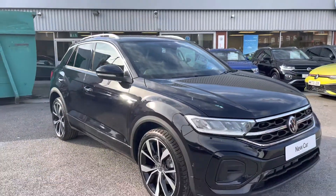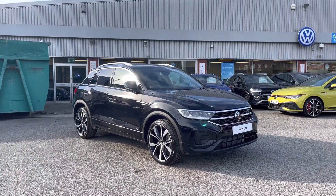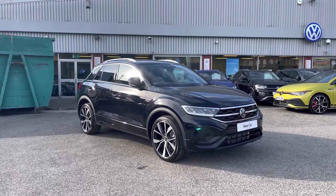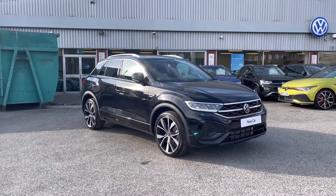Once again, thanks for watching. This has been the stunning brand new Volkswagen T-Roc R-Line, currently available at Oldham Volkswagen. If you'd like to come down, have a look at the car for yourself, maybe even book in for a test drive or explore our flexible finance packages. Please get in touch on 0161 825 8520 — we're more than happy to provide more information on this vehicle.